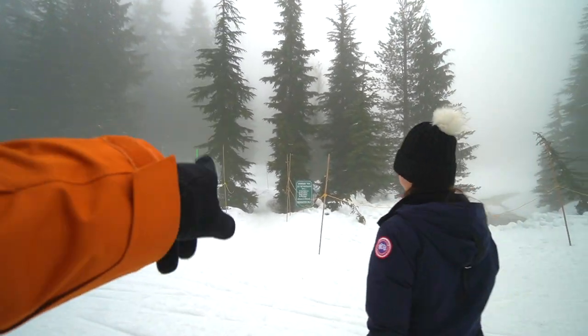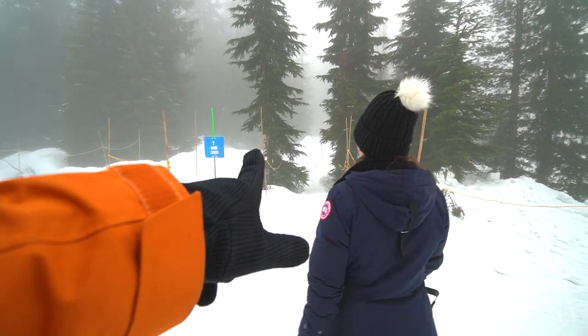So we are going to pick one of the more moderate trails on our way back. This is the March Creek trail.